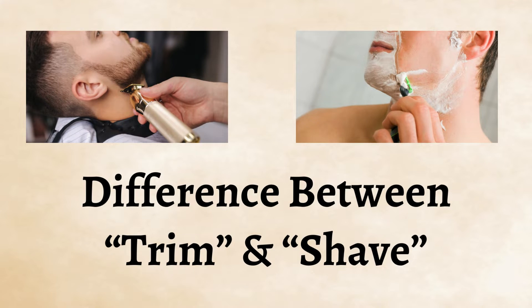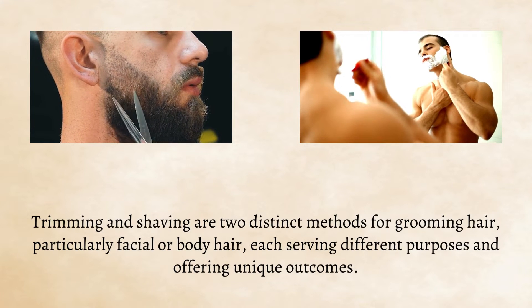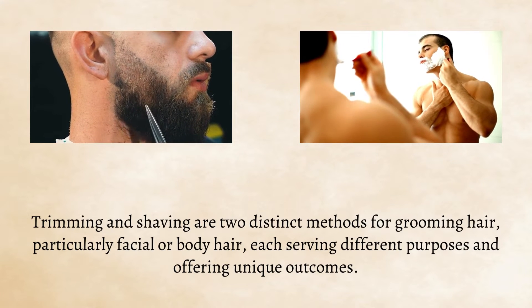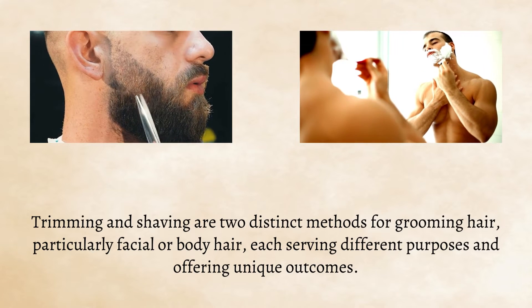The difference between trim and shave: trimming and shaving are two distinct methods for grooming hair, particularly facial or body hair, each serving different purposes and offering unique outcomes.